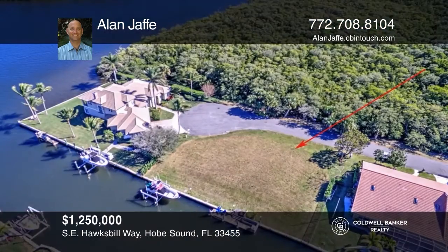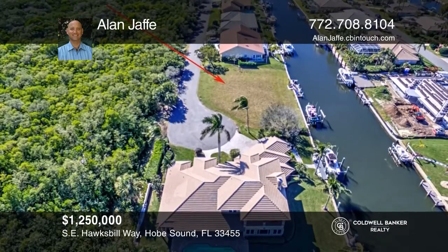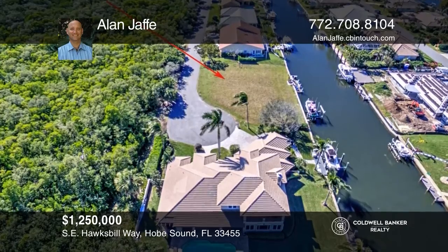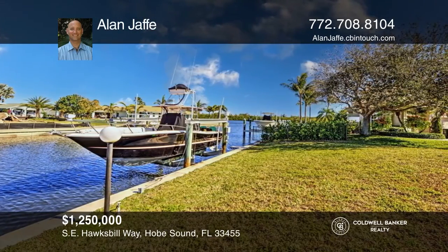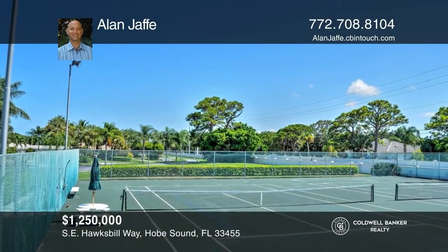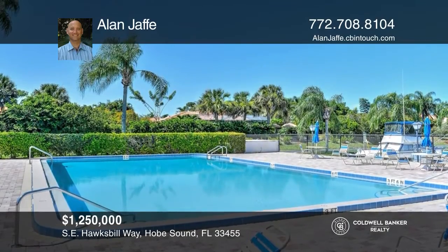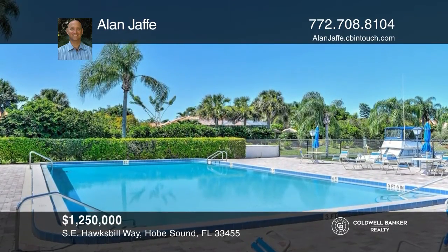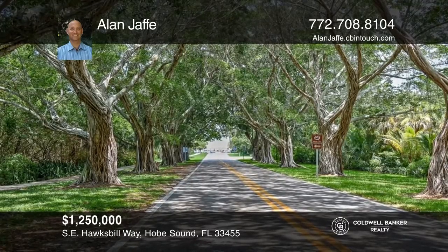This incredible waterfront parcel is just one lot from the Intracoastal, with no fixed bridges to the Jupiter or Stewart inlets. It's a private location at the end of the road with no homes across the street. It's just a few miles to the beach and close to shops, parks, and schools. The Soundings in Hobe Sound is a highly sought-after neighborhood that has a pool, a boat storage area, a boat ramp, and tennis.